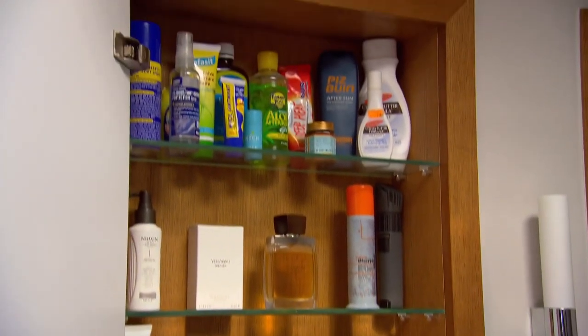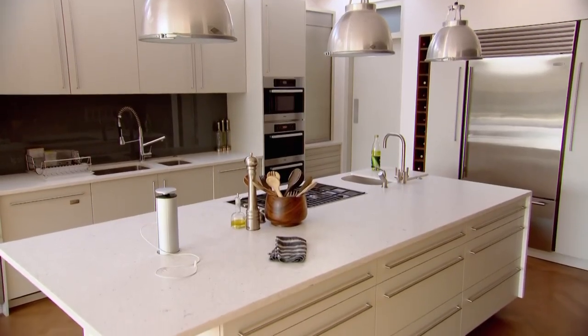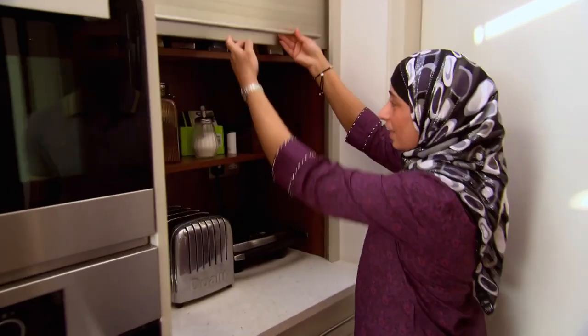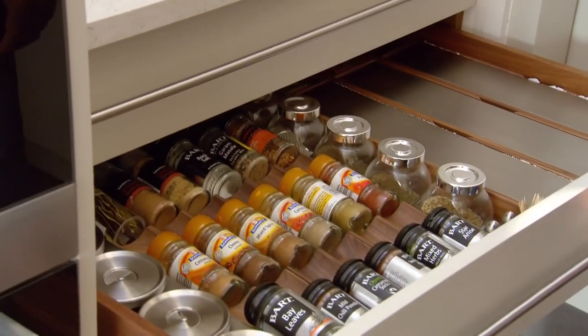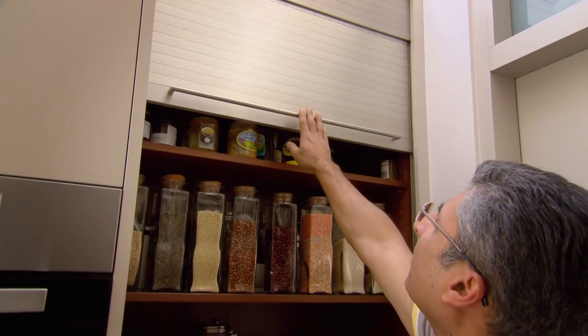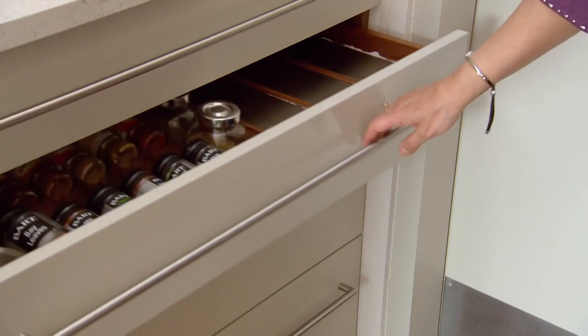Every time there's a nook or a cranny or a little gap, don't think we'll fill it in — think, can we turn that into a clever bit of storage? So don't waste any space at all. And the kitchen holds more surprises. Can you imagine getting rid of all your worktop clutter? I could keep all my lentils and rice just like this. The amount of storage space means there's absolutely no clutter at all in the kitchen. I don't ever remember my worktop having nothing on it, ever.